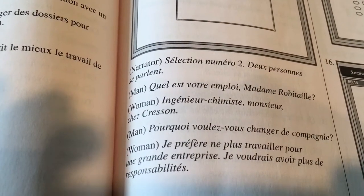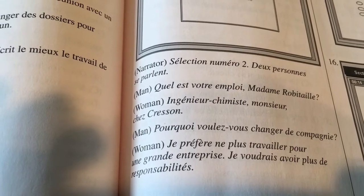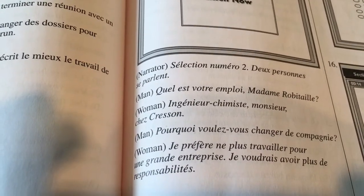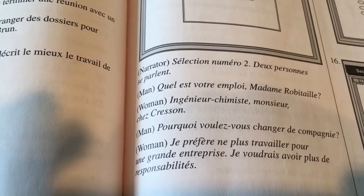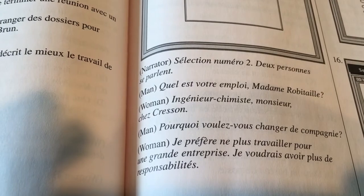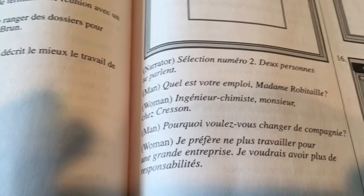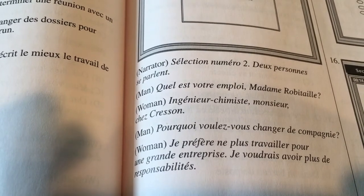So then this section is a passage. You have a narrator talk, a man talk, a woman talk, and they go back and forth, and then you basically have to answer questions from that. Selection number two: two people are talking. What is your job, Madame Robitaille? She says she's an engineer and chemist. And then he says, why do you want to change professions? And she basically says that she wants to try something new.